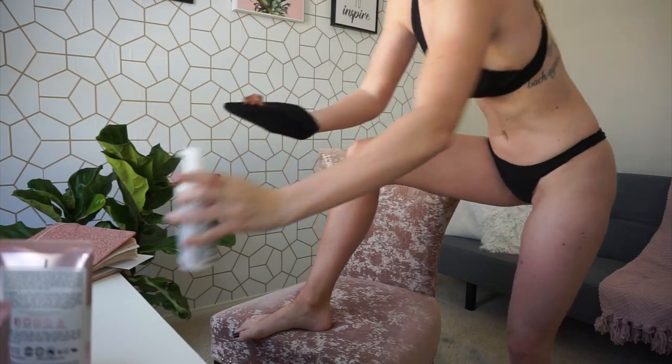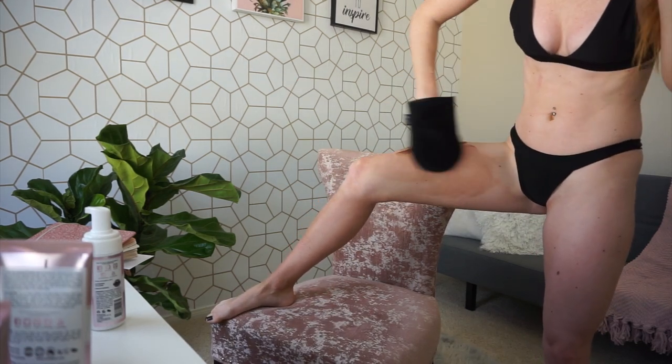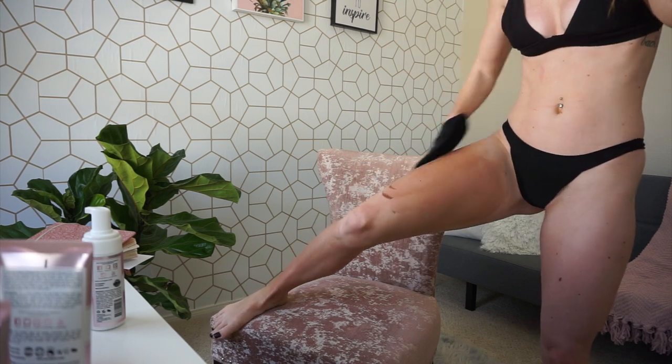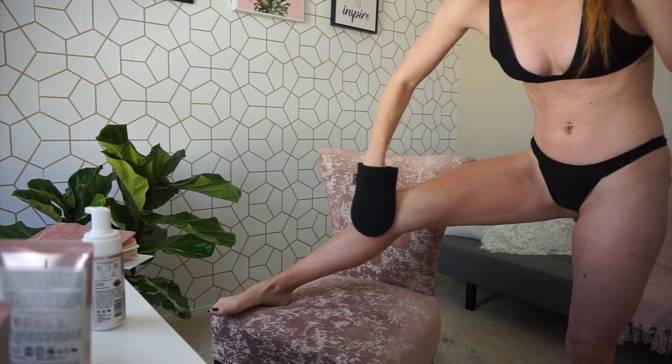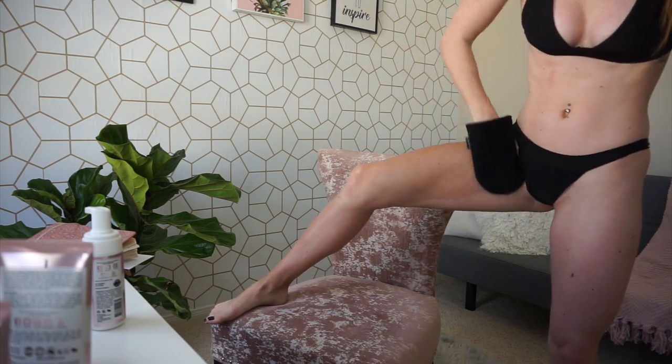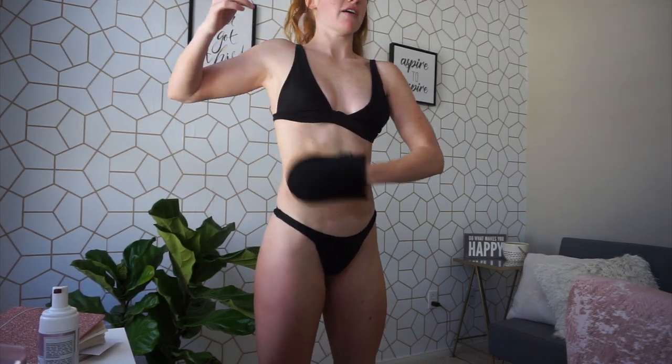Once I get my calves and lower legs done, I do the upper part of my leg. I always leave my feet and hands for last because I just use the remaining product on the mitt. Same thing with the upper leg — I put the solution on my thighs first and then work my way towards the back of my leg. Don't forget about your knees because you don't want white knees — make sure you rub it into your knees. I like to do my lower half first so it dries, and then I work my way up to my stomach area. Always circular motions.